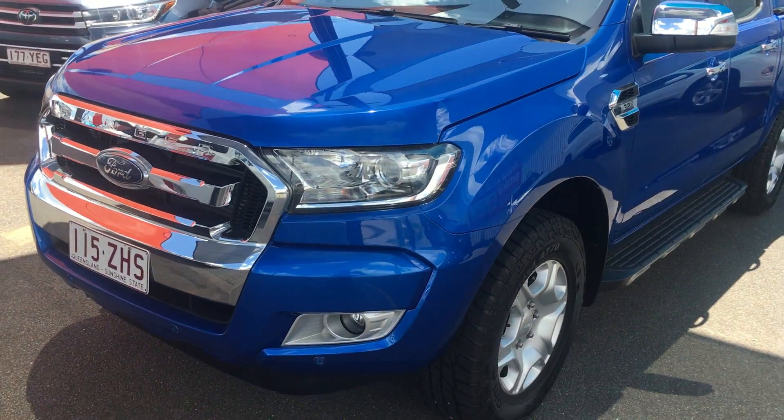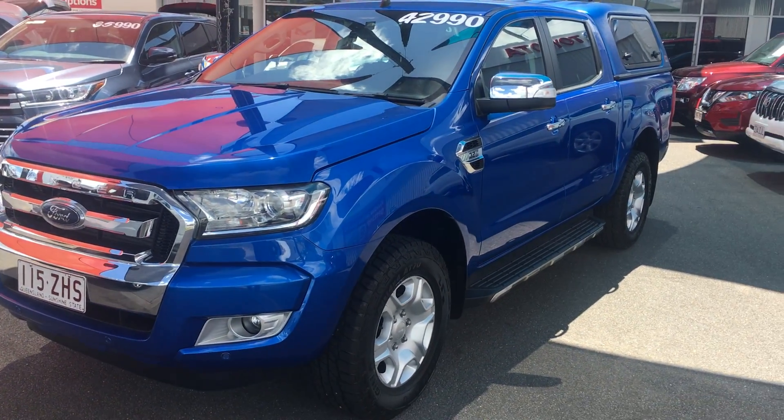Well, that was our virtual tour of our 2017 Ford Ranger. I hope you enjoyed — thank you.